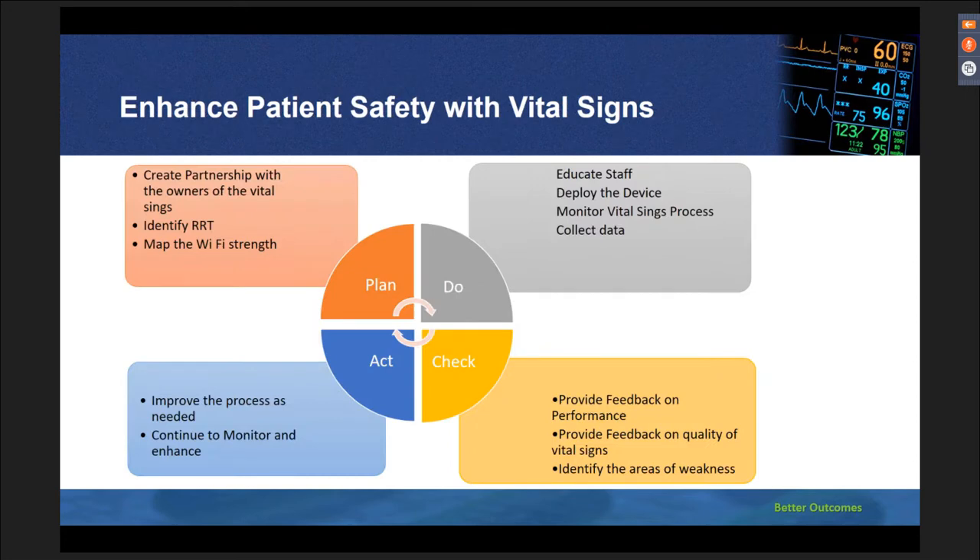We initiated a PDCA — Plan, Do, Check, Act — cycle for this project so that we did not miss any important elements. In the beginning, the most important part was to create a partnership with the owners of the vital signs: nurses, physicians, nursing assistants, respiratory therapists, and any other discipline that involves patient care. We educated our staff, deployed the device, and implemented the vital signs process. Our education department created a robust learning kit incorporating e-learning videos and hands-on training. The data gave us information on our performance and weaknesses, and we communicated back to clinicians and changed the process as needed.